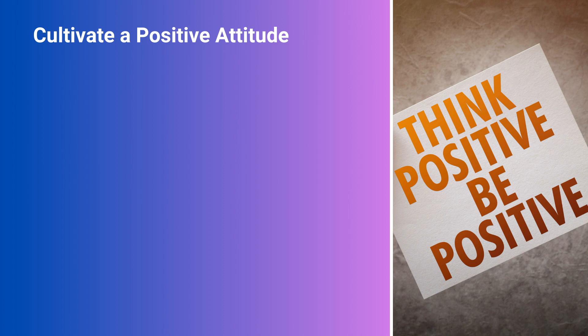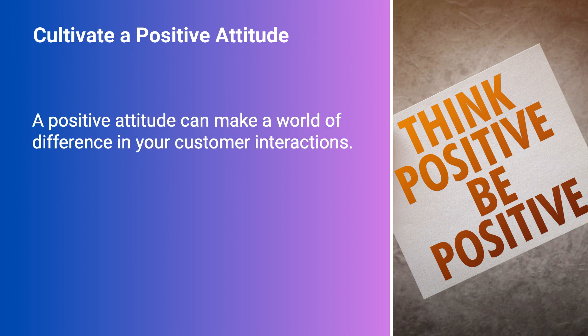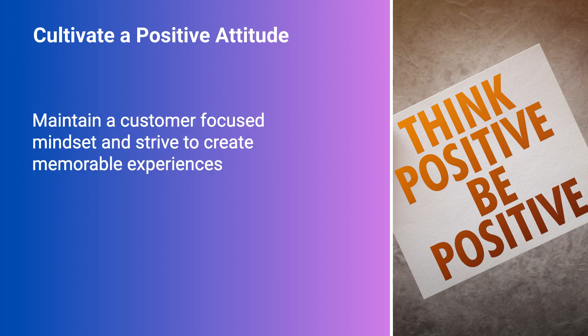Cultivate a positive attitude. A positive attitude can make a world of difference in your customer interactions. Maintain a customer-focused mindset and strive to create memorable experiences.